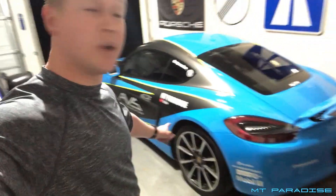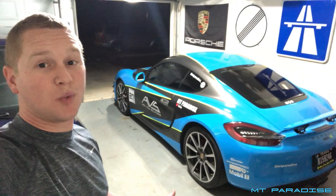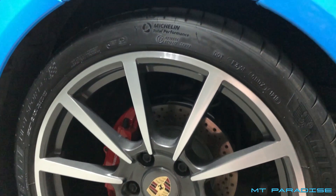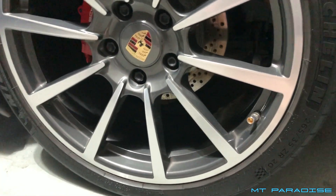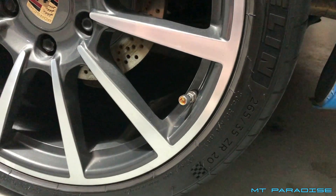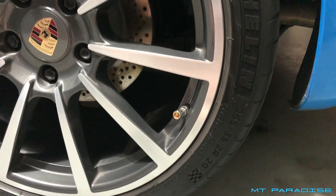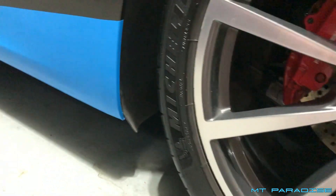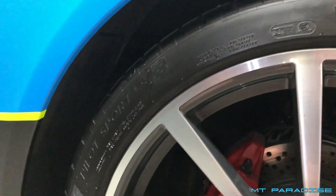A lot of people ask about the wheel size. They don't look huge but they're actually 20-inch rims — the Carrera wheels, the same ones found on the 911. The tire size is 265/35 on 20s. I feel it could have been a little wider in the back. Right now I have the Michelin Pilot Sport 4S tires, which I think are pretty good.